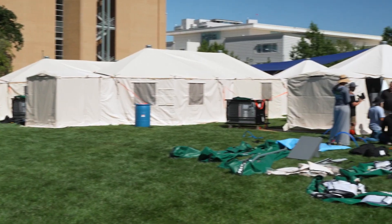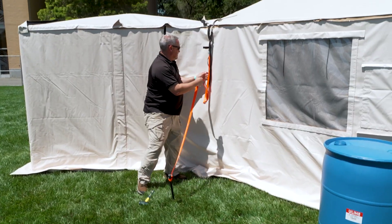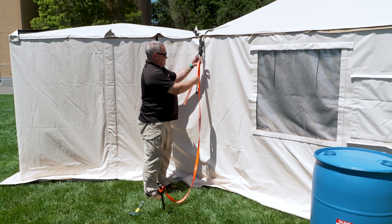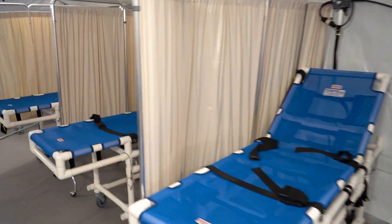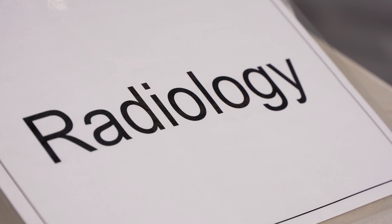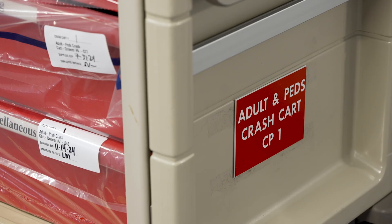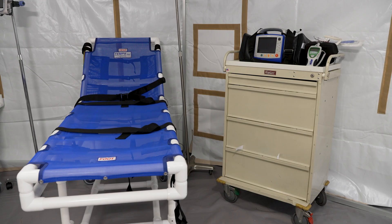If these tents look familiar from the outside, it's because they're the same type used by the Federal Emergency Management Agency, or FEMA. Inside, the tent hospitals contain beds, but also a lab, a pharmacy, even radiology to take images like x-rays — everything that would be needed to handle a sudden surge of patients, particularly those in the military.